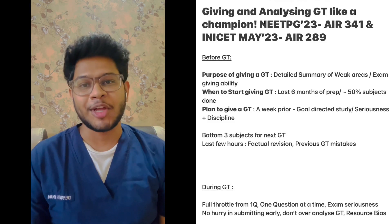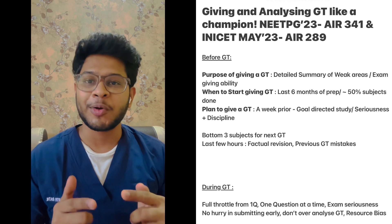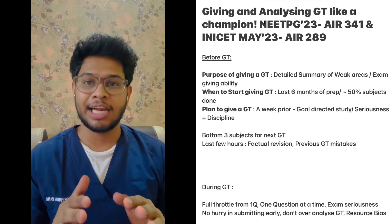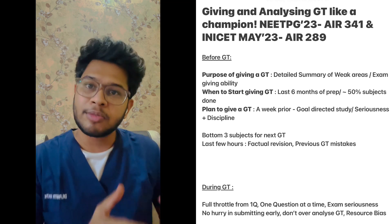Hi everyone, I'm Dr. Partharati, with an All India rank of 289 and 341. In this video, we'll talk about how to give a grand test and analyze a grand test like a true topper. Grand tests play a significant role in any INICET, NEET-PG, or FMGE journey.